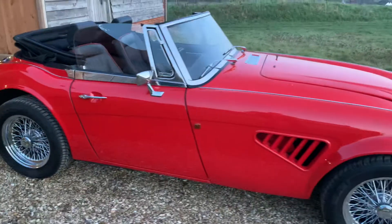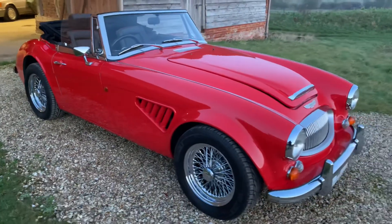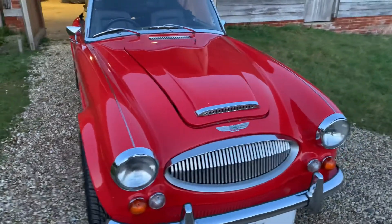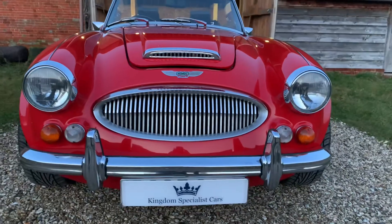So if you'd like more details, do please give me a call. The number's on our website, which is www.kingdomspecialistcars.com, or just drop me an email at info@kingdomspecialistcars.com. Thank you.